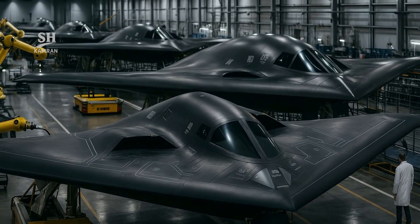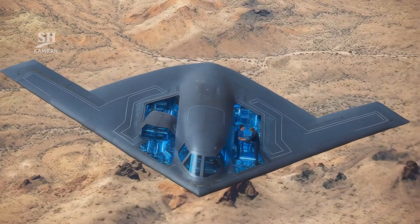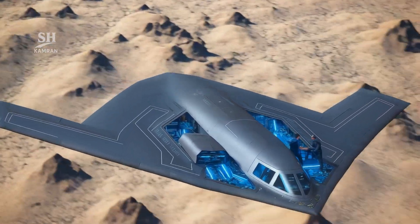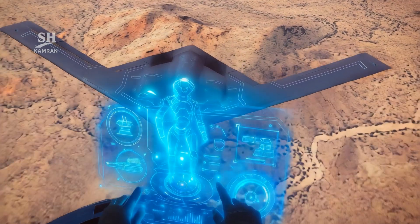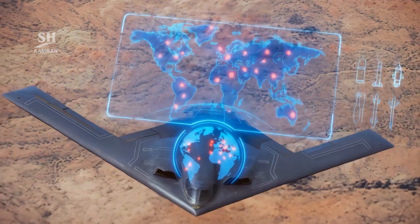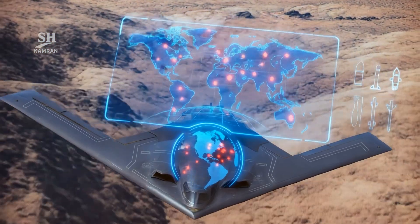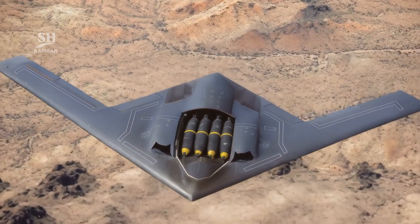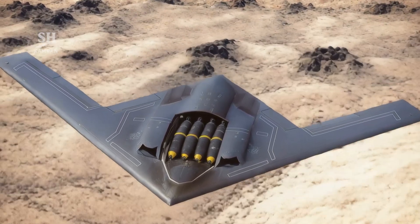One of the aircraft's most notable features is its open architecture systems. This means sensors, weapons, and defensive systems can be added without redesigning the aircraft. Such flexibility ensures an exceptionally long operational life, allowing it to counter threats that do not even exist today. Official sources have remained silent on the aircraft's range and payload capacity, but analysts believe its capabilities are at least on par with the previous generation, implying the ability to reach any point on the globe without aerial refueling and to carry a wide range of precision and strategic munitions.